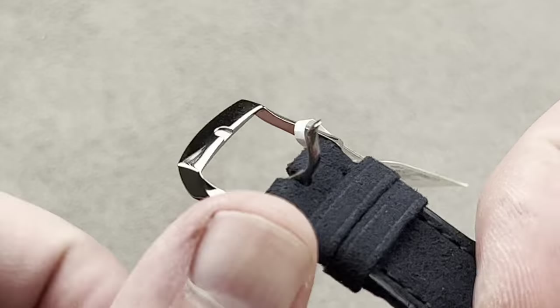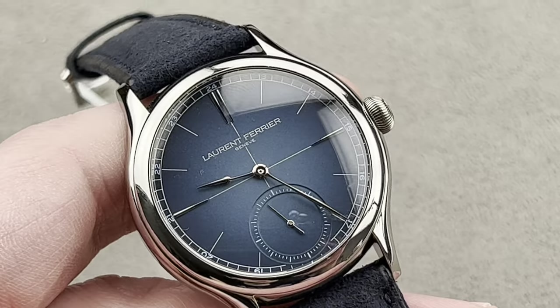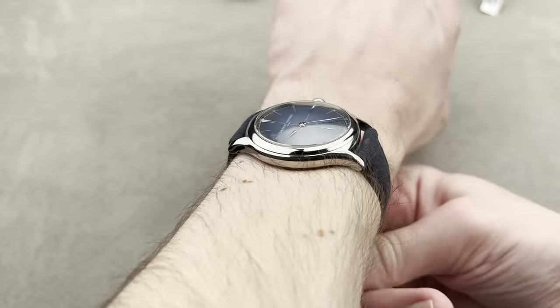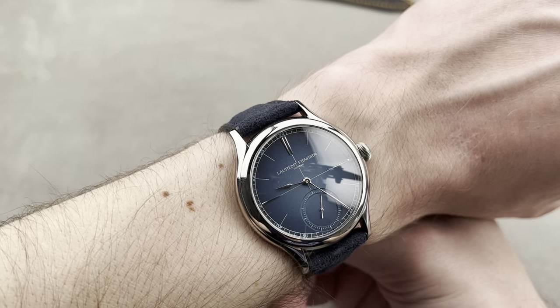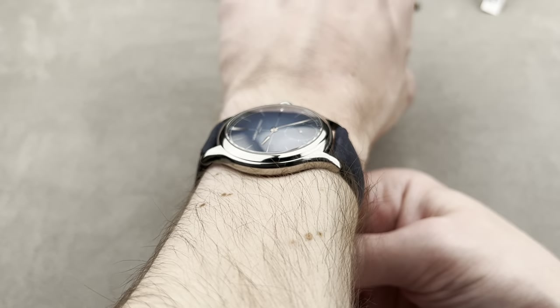A very special watch with a lovely fluid compound curved titanium pin buckle to match. It wears beautifully — short across the wrist, flat, super light, all in titanium and sapphire. This is Geneva watchmaking at its absolute finest.